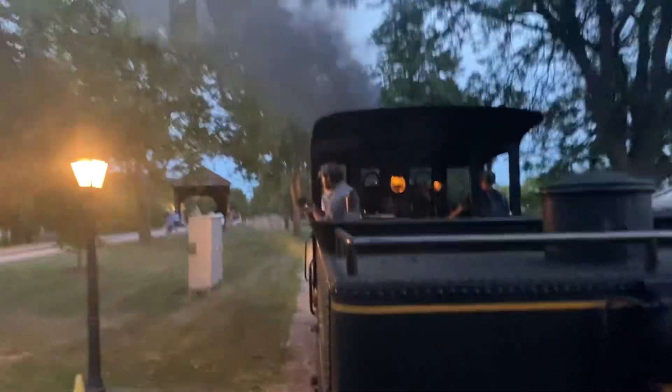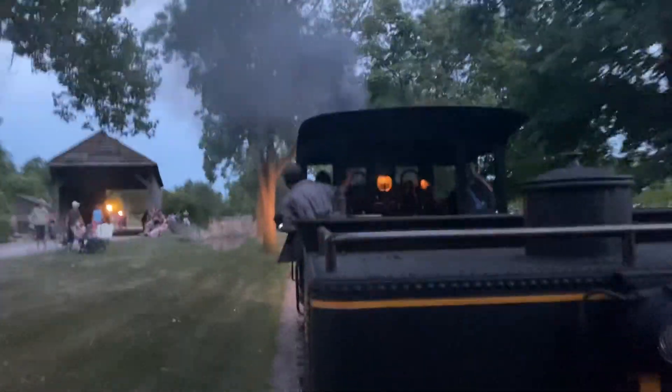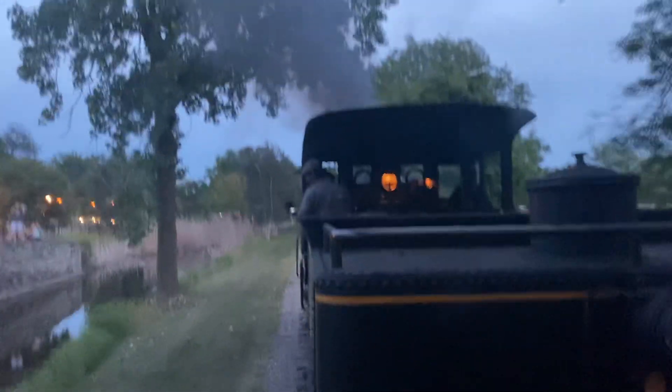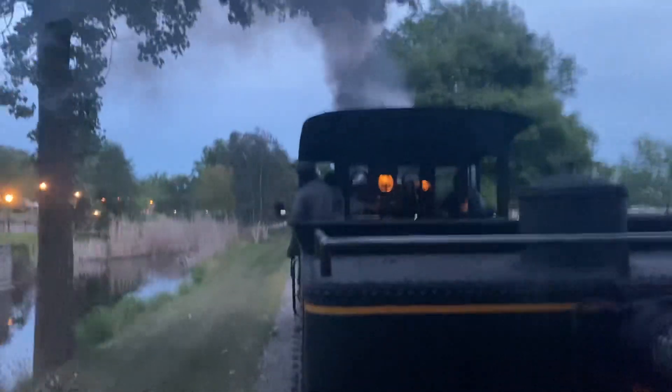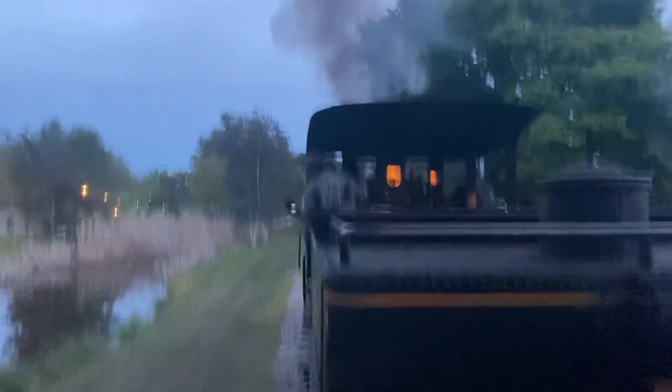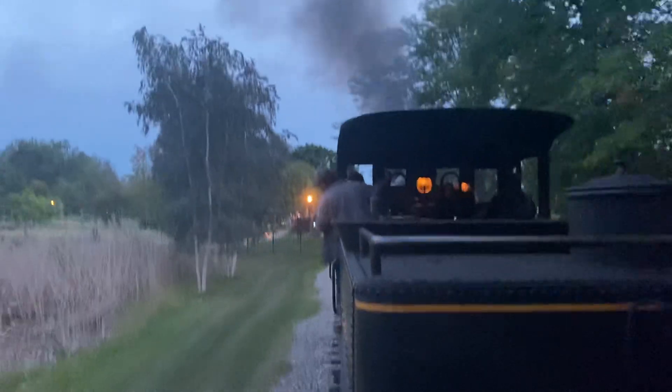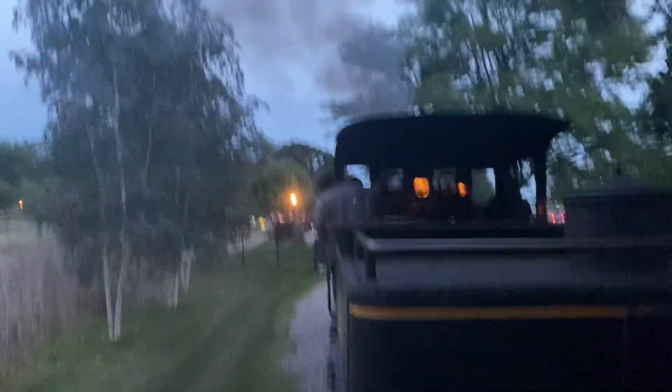We're now approaching the gateway to our Porches and Parlors District. That's the covered bridge from 1832 in western Pennsylvania. Just beyond the bridge is our next stop of the day, Susquehanna Station, where you have full access to the entire Porches and Parlors District. Please stay seated until the train comes to a complete stop. The engineer will give a blast with the whistle, and that means the airbrake is set, and then I'll give you the go-ahead to exit on the left side.